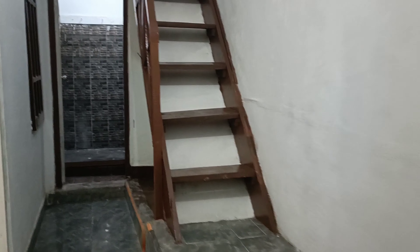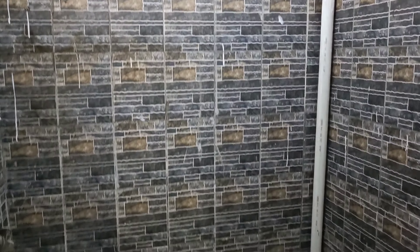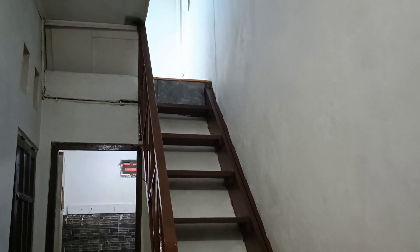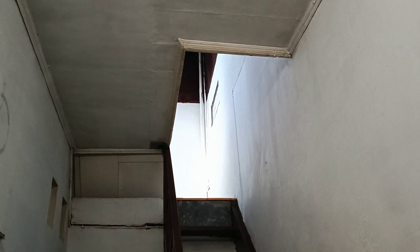Setelahnya ini ada gudang. Ini biasanya kita taruh barang-barang kayak piring, kayak lemari, atau barang-barang kayak karpet, kita taruh di sini. Kalau ini kita taruh barang-barang kotor seperti piring kotor yang kalau mau dicuci. Dan ini adalah tangga, tangga ke lantai 2. Lantai 2 ini dipakai untuk mencuci pakaian dan menjemur pakaian.